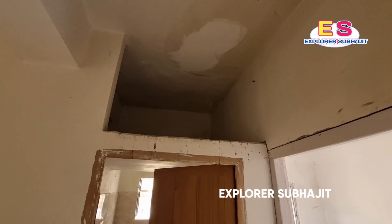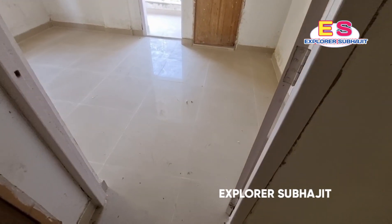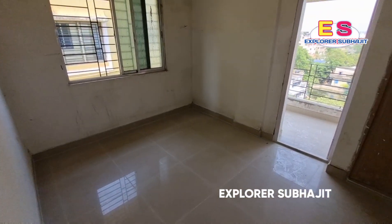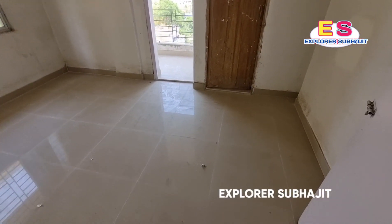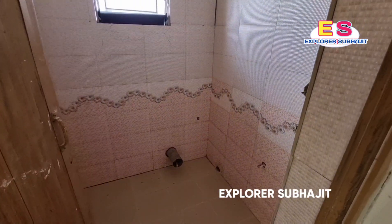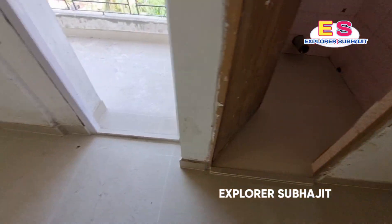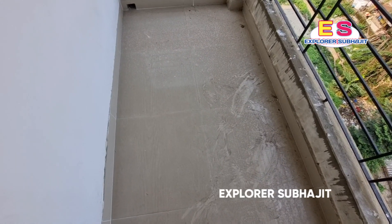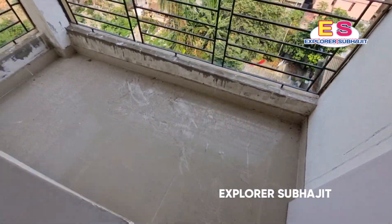This is a loft, and this is the master bedroom with bathroom plus balcony. This is the 8x6 room. The balcony is here — you can see the balcony. This is a 4x4 foot balcony.